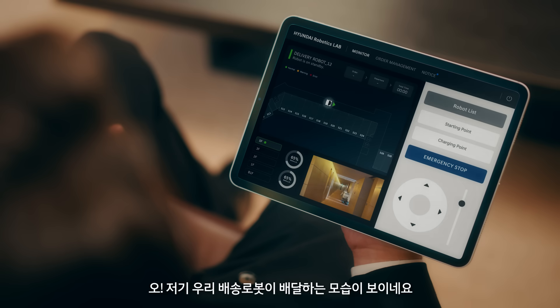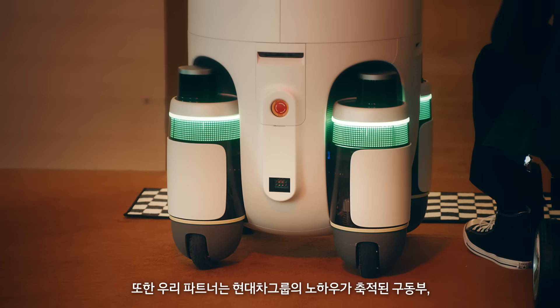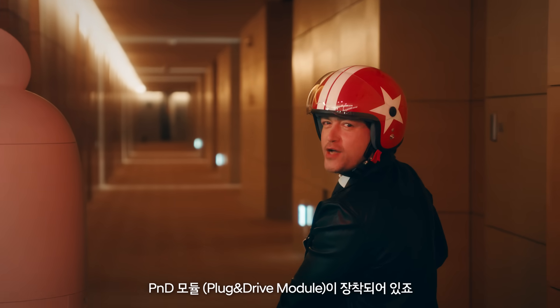Look, our partner is on delivery. There's a streaming function, so you can check the real-time location of the robot. In addition, our partners are driven by Hyundai's accumulated know-how.